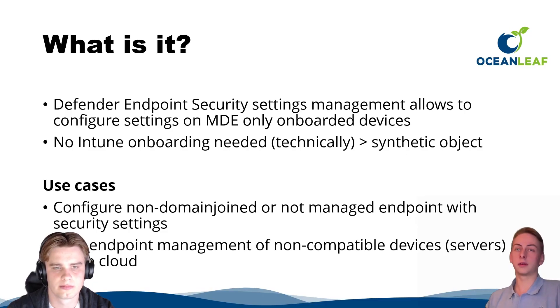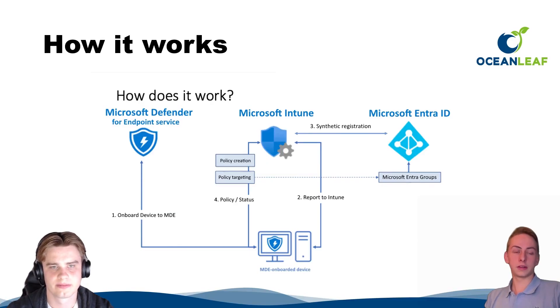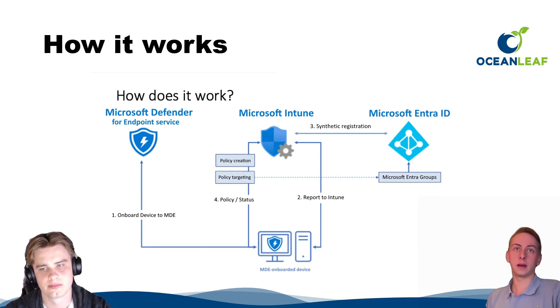It also supports Windows Server, so you can now apply security settings — for example Defender, Firewall, and ASR rules — directly from the cloud via Intune. Looking at the architecture: there's a relationship between the Defender service, Intune, and Entra ID. Intune serves as the management plane where you configure policies and get the configuration view from MDE.